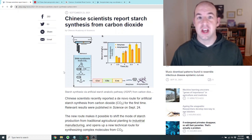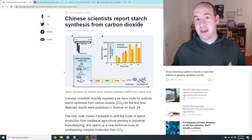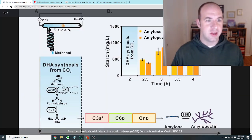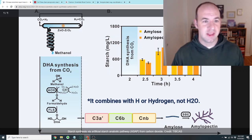Starch is a polymer of glucose, which is the main way that plants store energy, and as such it is a major constituent of most people's diets. Looking at this figure from the paper, the idea is to make starch from CO2. We have CO2 combining with H2O in the presence of a zinc catalyst, which makes methanol.